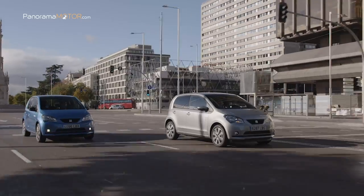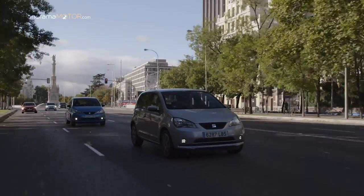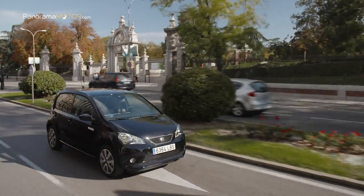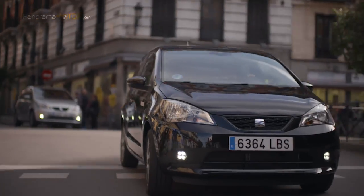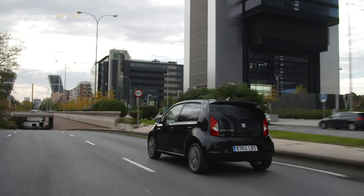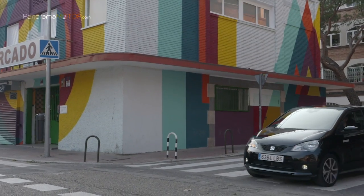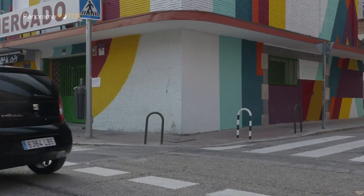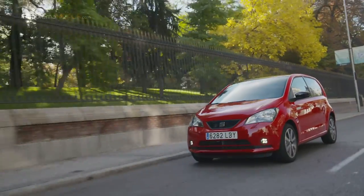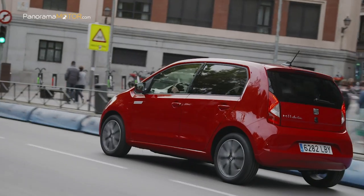Ningún coche eléctrico puede carecer de un buen plan de recarga y SEAT ha invertido tiempo considerable en determinar las soluciones más adecuadas. Dentro de la oferta del Mii Electric, SEAT incluye todo lo necesario para recargar el vehículo. Los clientes dispondrán del punto de carga Wallbox para la instalación en su domicilio, y los usuarios pueden acceder a una aplicación en el teléfono para localizar puntos de recarga públicos. El nuevo SEAT Mii Electric tiene un precio en España que parte de los 21.230 euros sin descuentos aplicados.